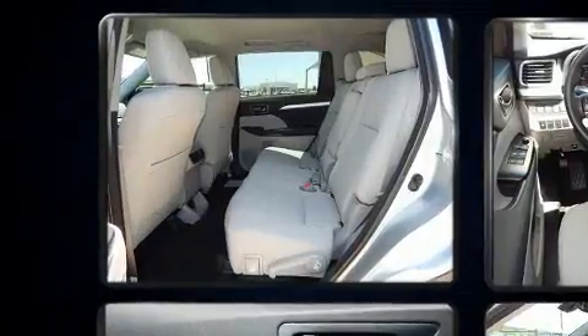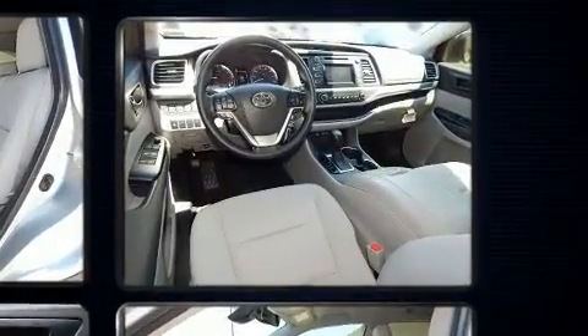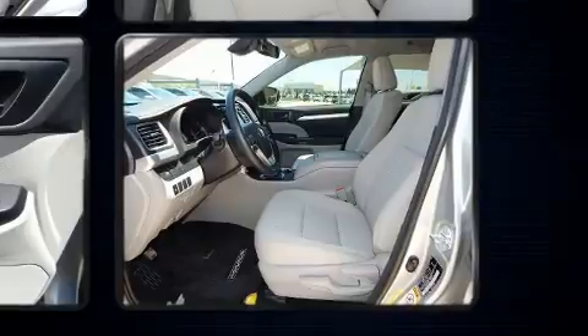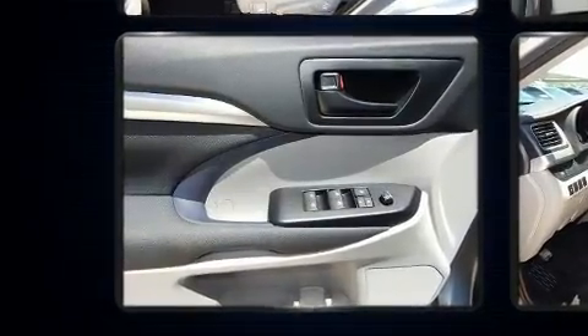Passengers in the third row enjoy seat back reclining functionality, providing an extra level of comfort and convenience. Audio features include a CD player with MP3 capability and six speakers, enhancing the audio experience throughout the interior.